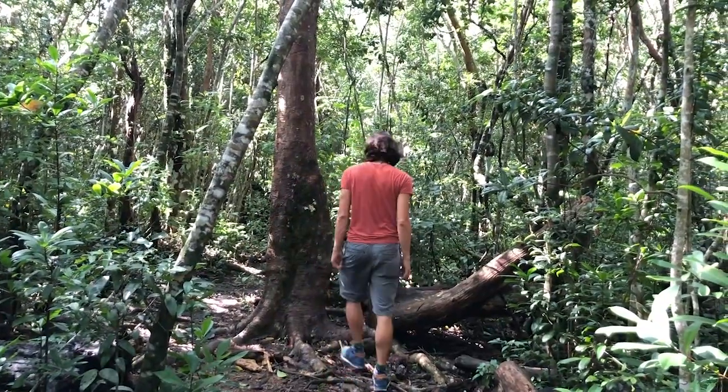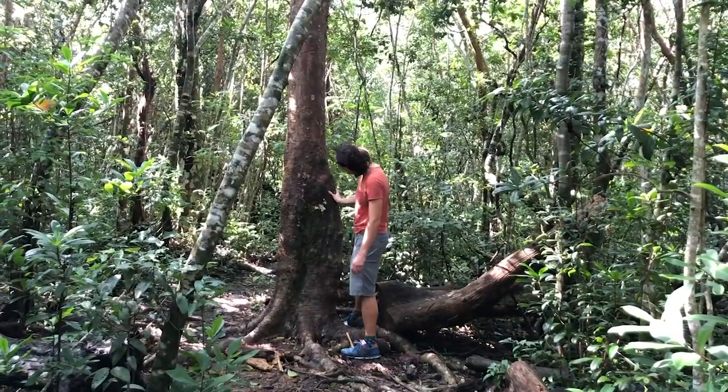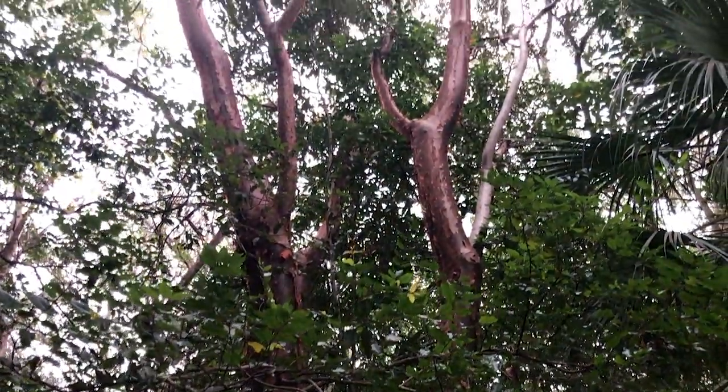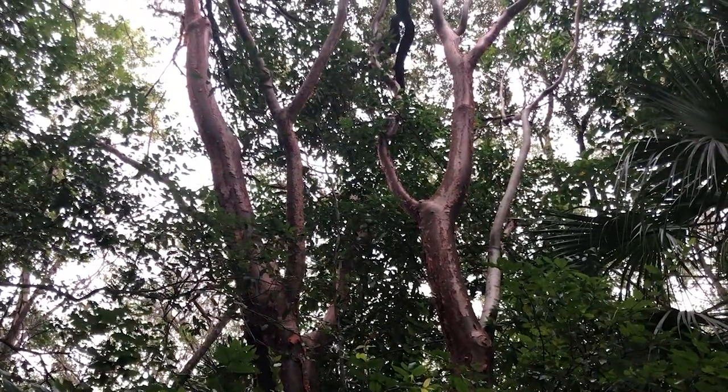My name is Manuel. I'm a PhD student at the Jungle Biology Lab in the University of Miami. I'm studying hydroecology, which is the study of tree rings. This is important because we can measure how the trees are growing and responding to climate change.